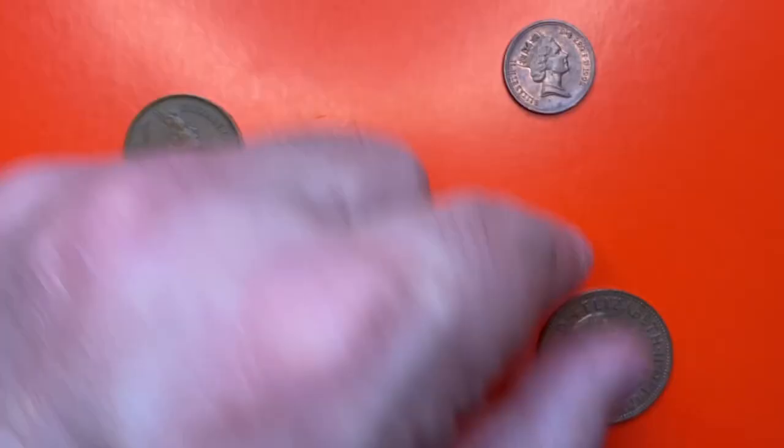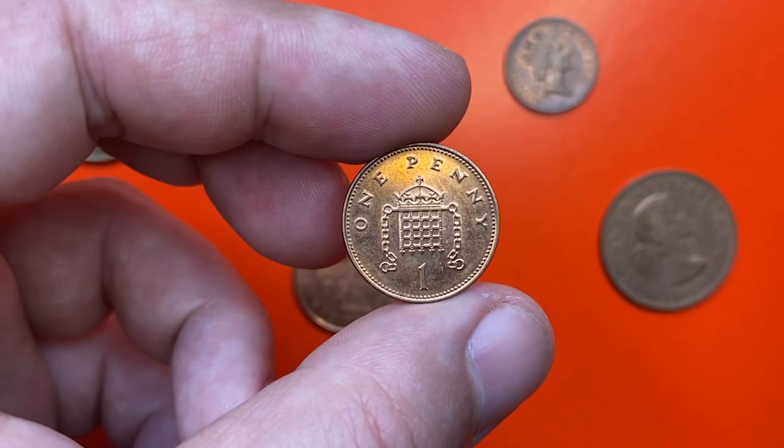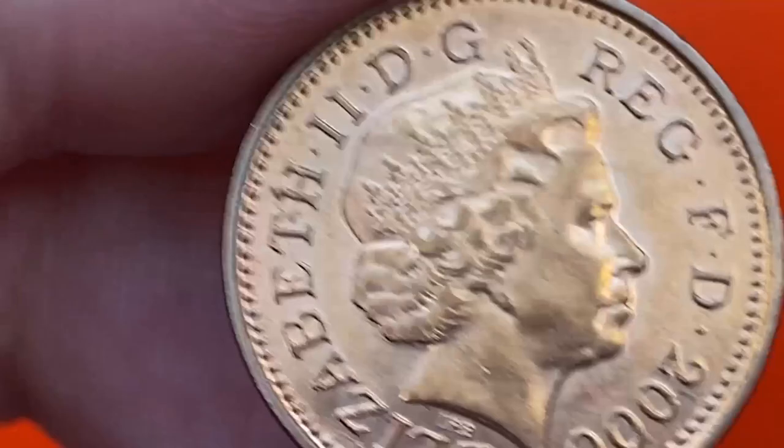Today I'm going to show you an uncirculated British one penny from 2000. It's a copper-plated steel coin with a weight of 3.5 grams and a diameter of 20.3 millimeters. The United Kingdom 1p coin was one of three coins introduced into general circulation on the 15th February 1971 when the United Kingdom adopted a new decimal currency system.